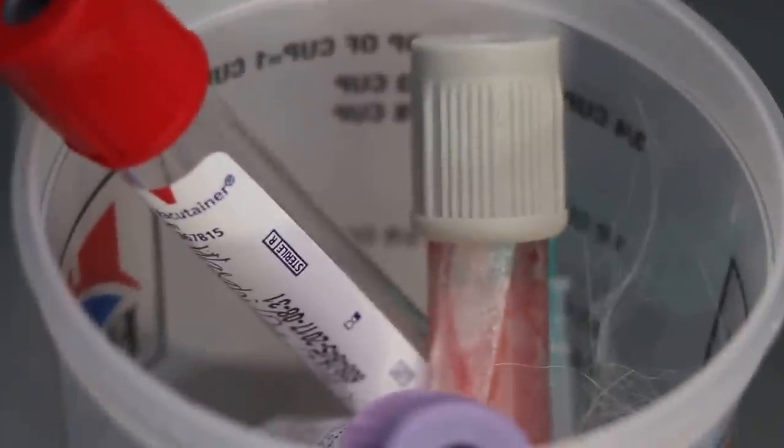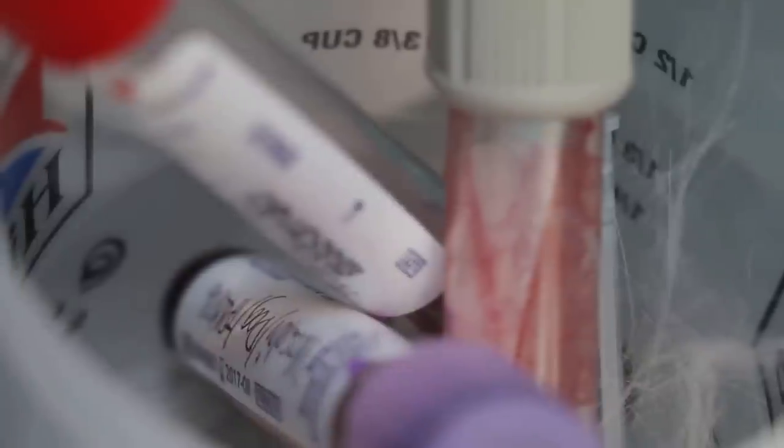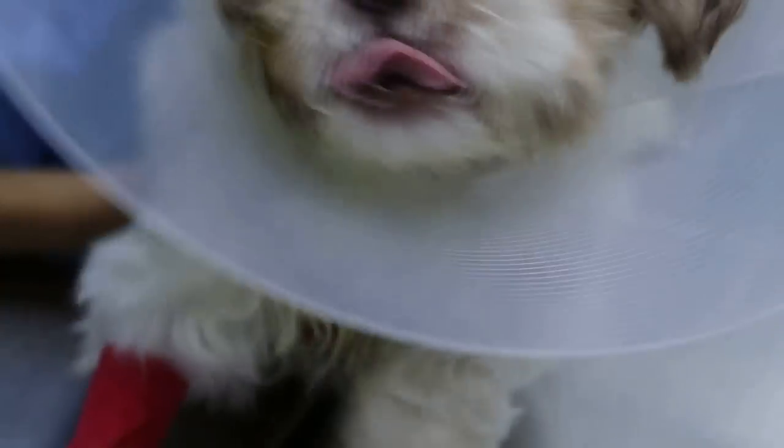We also take a blood test to check the health status of this dog before surgery — checking kidney, liver, and of course the white cell count for any leukocytosis or bacterial infection. So everything will be on hold till tomorrow morning. The dog can go back to the cage to rest. In this case you cannot rush into surgery.